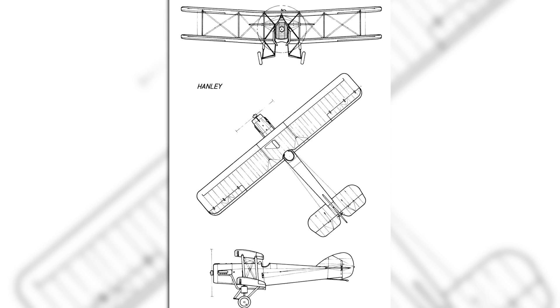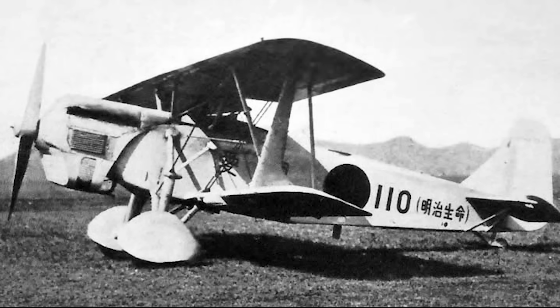This began as the Handley Page Type T, but soon became more commonly known as the HP-19. The design was submitted in late summer of 1920, and the Air Ministry signed a contract for the production of three prototype aircraft for evaluation. Before the design was finalised, Volkert would leave to join the British Air Mission to Japan, where he would help to design several Japanese aircraft, some of which have already been featured on this channel.